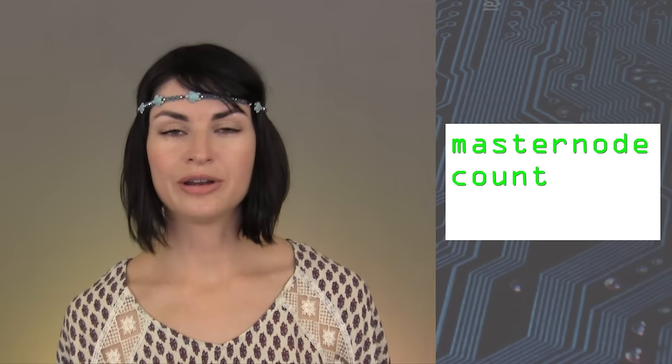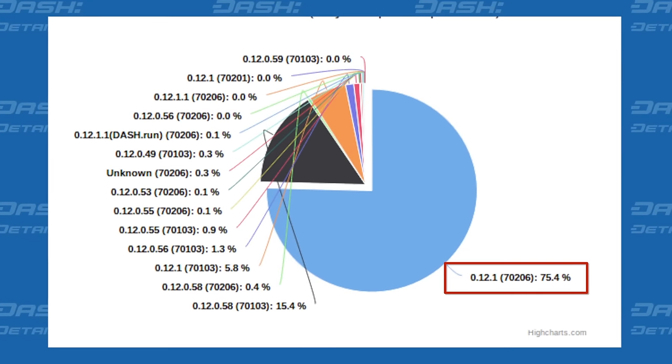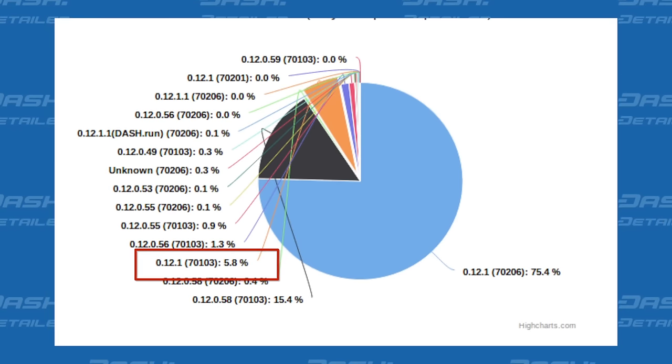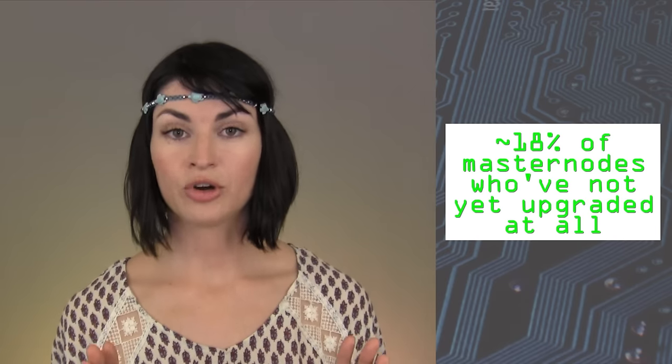All of that aside, our current Masternode count is actually at an all-time high — 4,396 to be precise. Of these, more than 75% have upgraded to 12.1, and roughly 6% appear to be in the process of doing so. That leaves about 18% of Masternodes who have not yet upgraded at all.